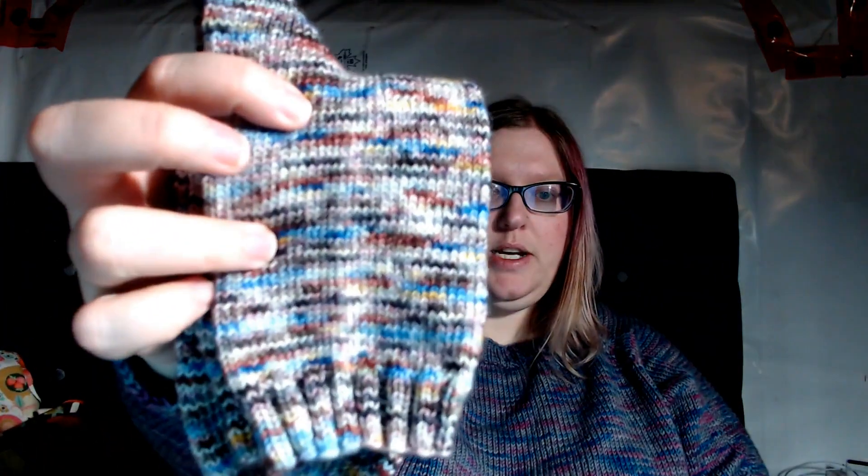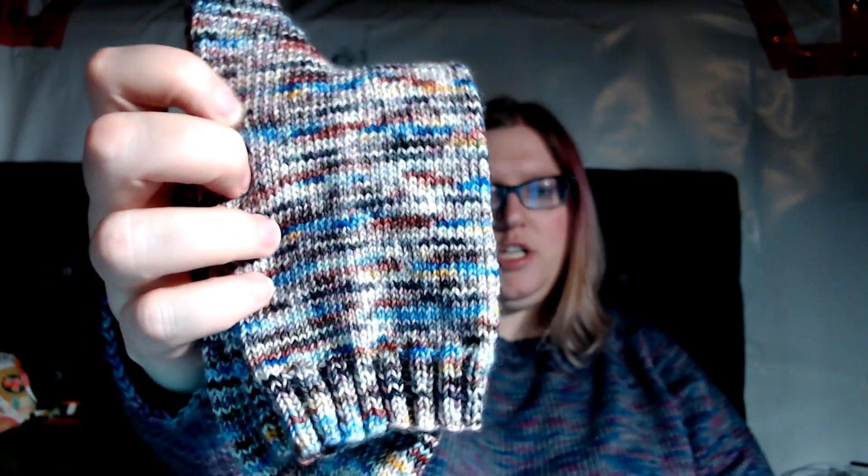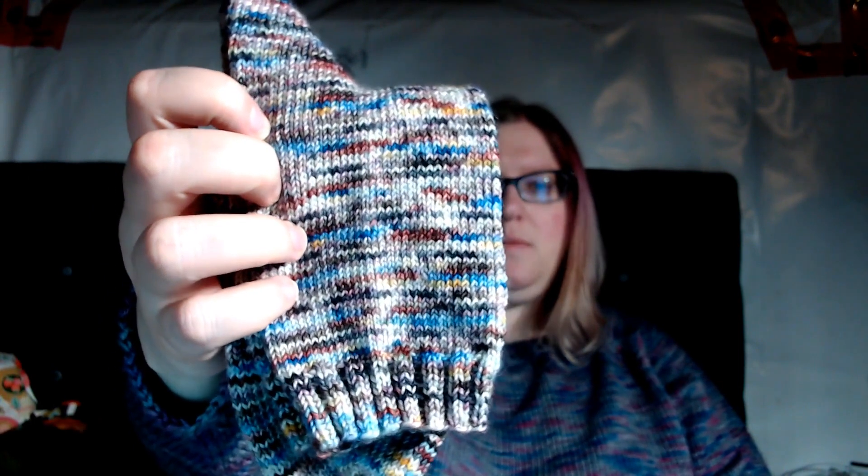I'm wearing my Flax sweater by Tin Can Knits, out of Madeline Tosh Vintage in the Steam Age colorway, which is a discontinued colorway I picked up many years ago. So yeah, these socks are done — 64 stitch vanilla socks. They're really nice. I really like this base; it's nice to work with. It is a two-ply, and I've been finding that I don't mind two-plies for plain vanilla socks.